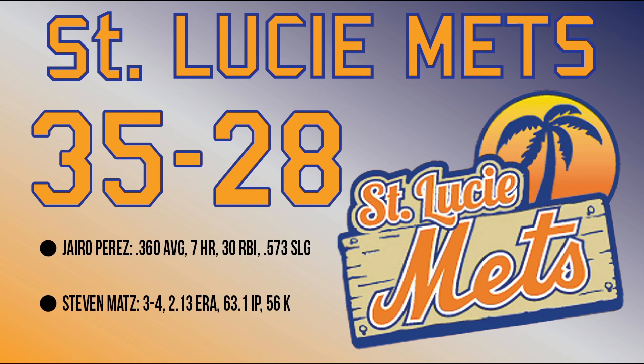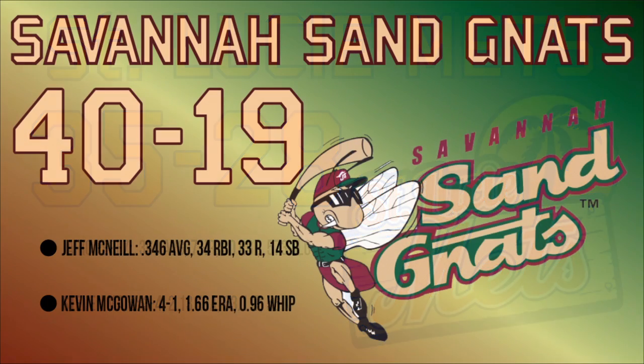Jairo Perez is leading the St. Lucie team batting .360 with 7 home runs and 30 RBIs. Pitcher Steven Matz is 3-4 with a 2.13 ERA and has pitched 63.1 innings. The Savannah Sand Gnats sit at 40-19 so far in the South Atlantic League — that's good for first place in the Southern Division. Jeff McNeil is hitting .346 and Kevin McGowan leads the pitchers with a 1.66 ERA. Three starters have an ERA under 2.50.